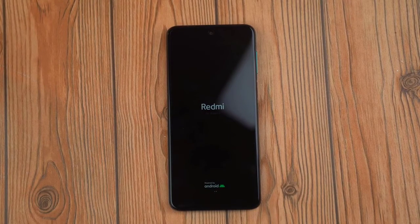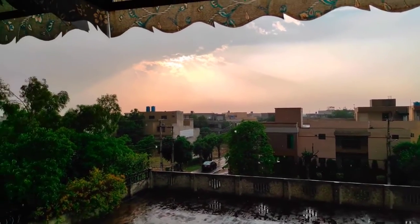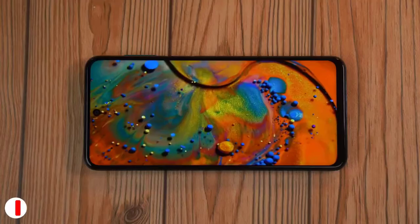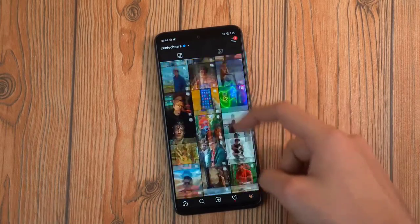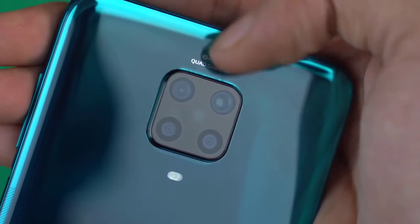All in all, the Redmi Note 9 Pro still checks all the boxes. Xiaomi's goal here is to create a smartphone that has all the features you need for as low a price as possible — 8 nanometer chip, bigger battery, faster charging, glass back, and most importantly a great camera experience. I still think this phone does justice to the legendary Redmi Note lineup. Please subscribe, comment, and like the video — thanks for watching, see you in the next one.